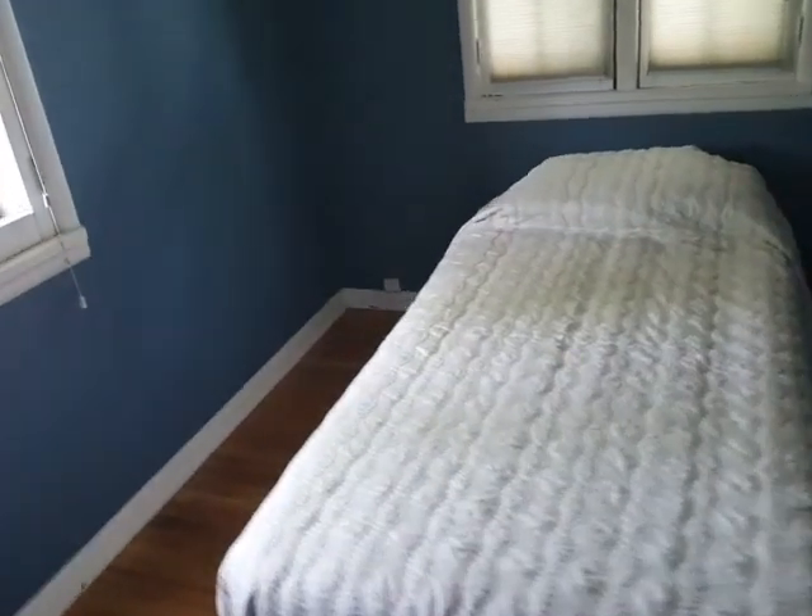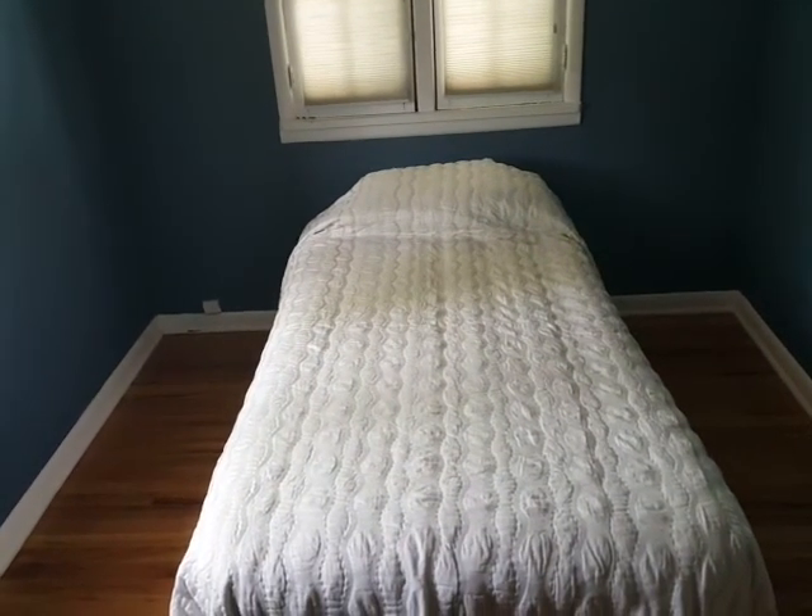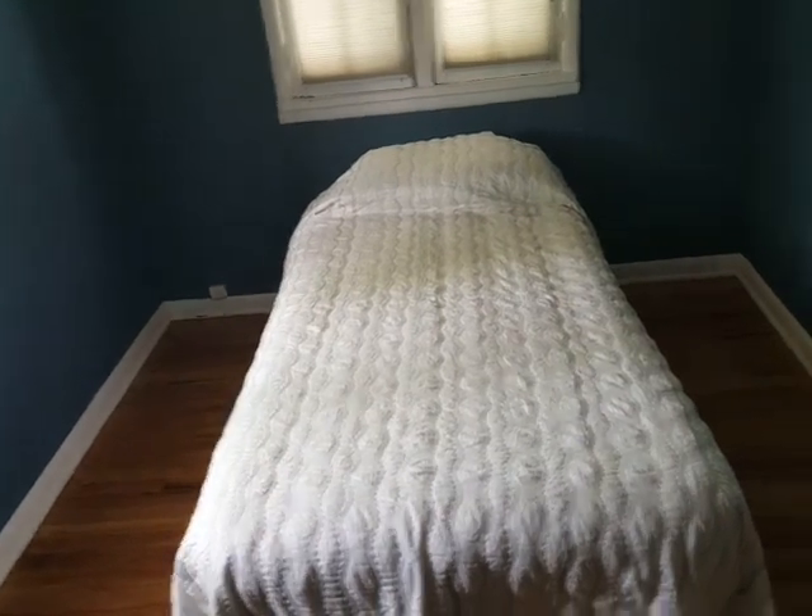Another bedroom in here, a little tighter. You could get a bigger bed in here, but this is a smaller room than the last one. Closet right there.